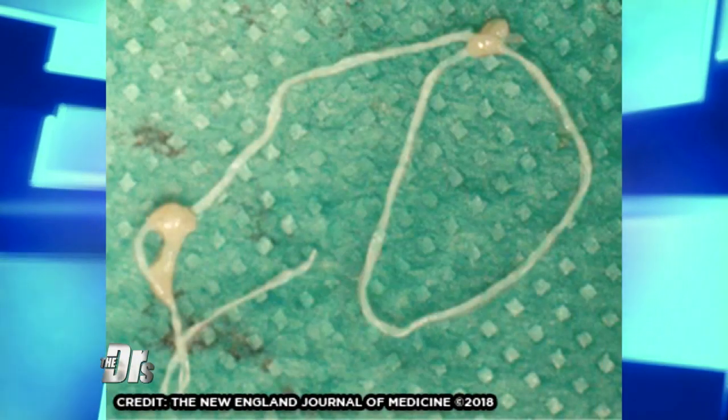Itching, burning, moving around on her face — she was taking selfies and documenting this whole thing. And then she finally goes in to see an ophthalmologist in Russia. The way you remove this parasite is you actually take forceps and take the whole thing out. There's actually a photo of the worm once it was all out.